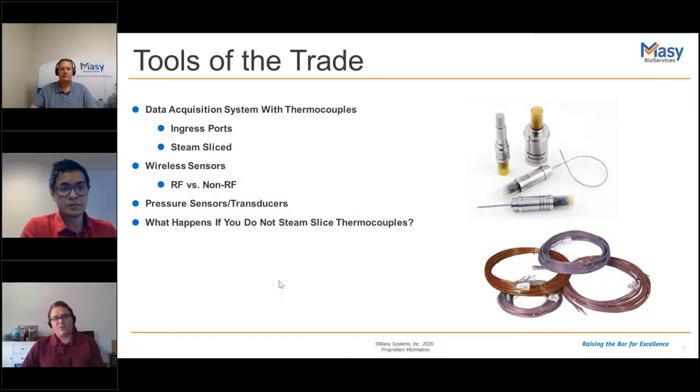If you don't steam-slice your thermocouples, steam under pressure in gas phase will travel into the insulation layer of the wire — even a 20 to 25 foot thermocouple — all the way to the PCB board in the data logger, causing water droplets to hit electronic components. To prevent this, cut off about a one-inch piece of the outer insulation near the data logger end so the water harmlessly drips out instead of going inside and causing damage.